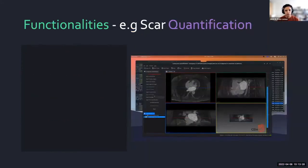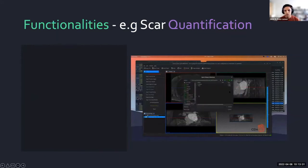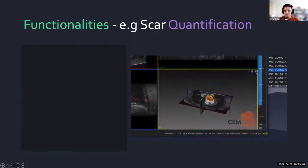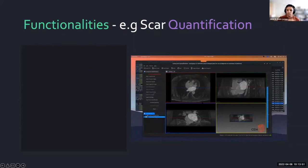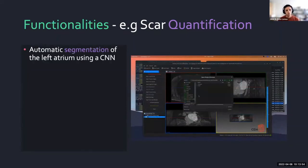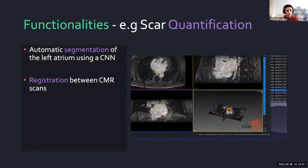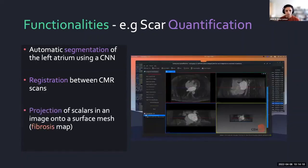As a final example of functionality, we project the image intensity from the LGE scan to produce a mesh where values correspond to the signal intensity of the image. We first use automatic segmentation of the left atrium using a convolutional neural network, then do a registration between the two scans. We have two scans as input — one MRA, which is easy to segment, and one LGE that contains the fibrosis information — and then we do a projection of scalar values from a volumetric mesh onto a surface mesh, which we call the fibrosis map.